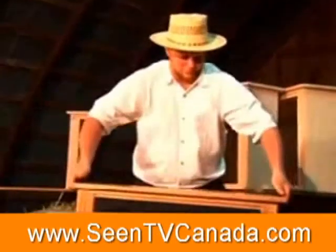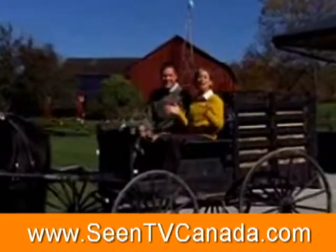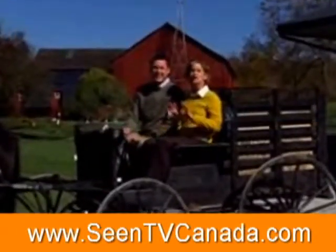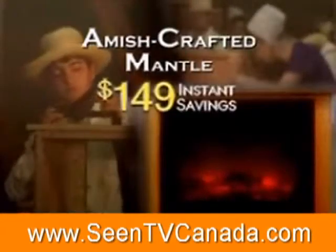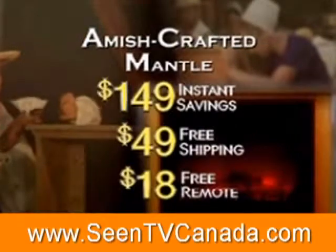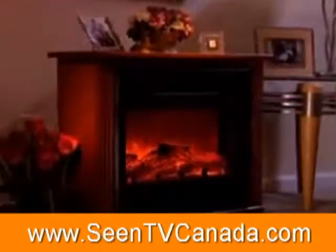Don't forget the ironclad Heat Surge 100% satisfaction money-back guarantee. Entire communities of Amish craftsmen are straining to keep up with the demand. For a limited time, you get the $149 discount, free shipping, and free remote — that's a $216 discount — so call or log on now.